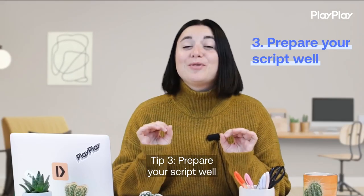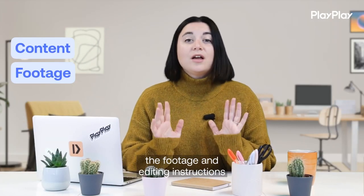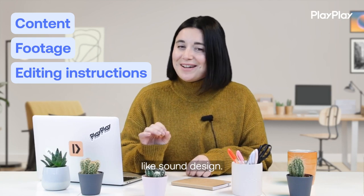Tip number 3: prepare your script. Make sure you go over your content with instructions, the footage, and anything like sound design.